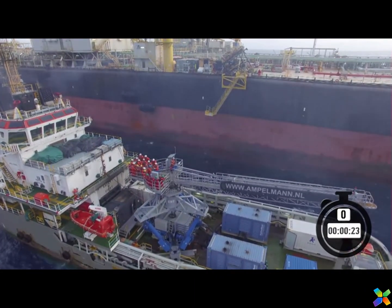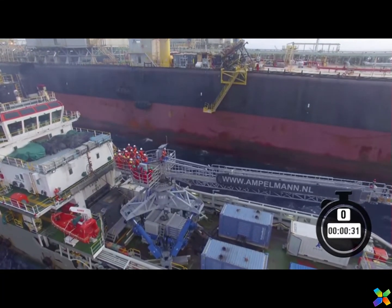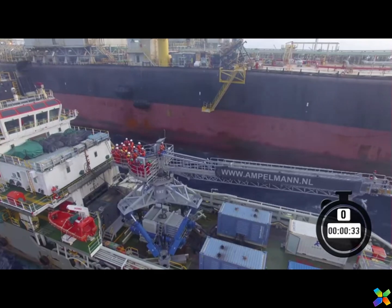The offshore gangway can then be extended towards the structure, so all personnel can walk to work offshore safely, even in high-wave conditions.